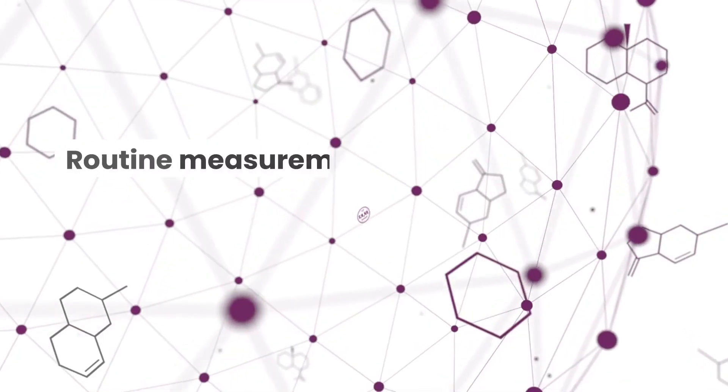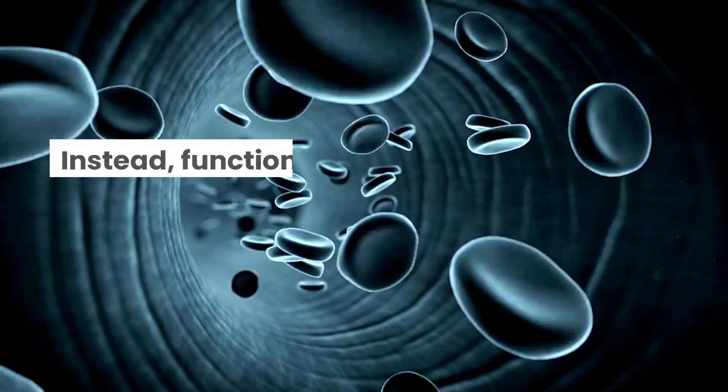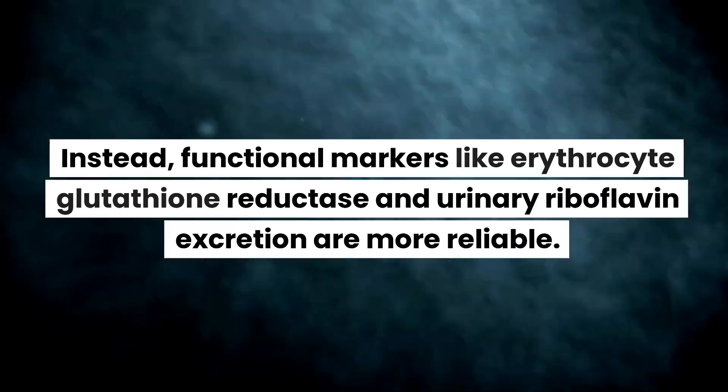Should B2, riboflavin, be measured? Routine measurement of riboflavin levels is generally not recommended due to the body's ability to excrete excess amounts. Instead, functional markers like erythrocyte glutathione reductase and urinary riboflavin excretion are more reliable.